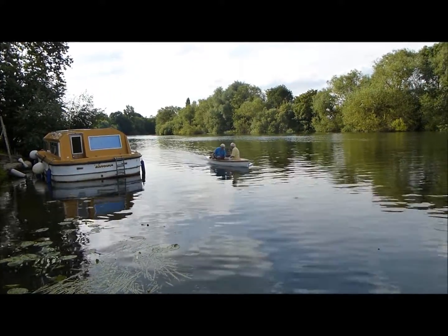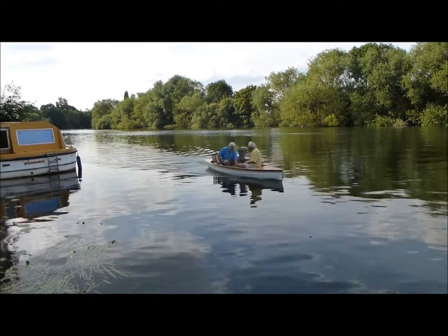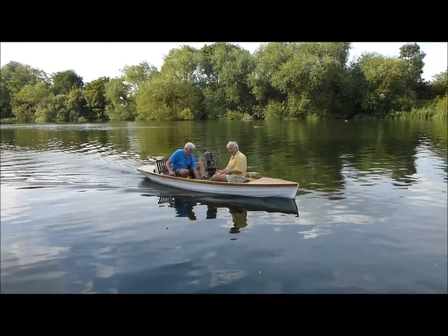So thank you Ian, it's a nice hull. The engine was built by Julian Wood, who can be seen seated at the front of the boat.